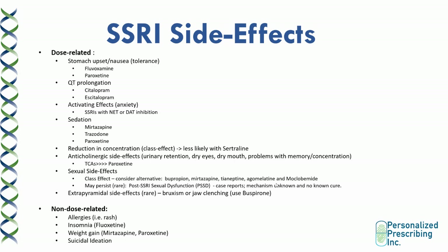Anticholinergic side effects can happen with certain SSRIs and include urinary retention, dry eyes, dry mouth, and problems with memory and concentration. This is more common with tricyclic antidepressants, but paroxetine is the SSRI with the highest risk of anticholinergic side effects. Sexual side effects are also a class effect of SSRIs and tend to be dose-related. You want to consider alternatives that are not highly serotonergic for patients at high risk. In very rare instances, patients may persistently have sexual side effects even after discontinuing the SSRI — known as post-SSRI sexual dysfunction — with unknown mechanism and no known cure.